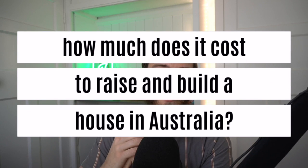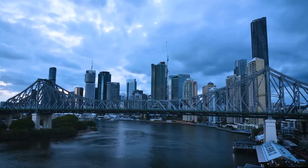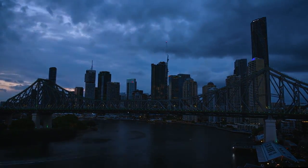How much does it cost to raise and build a home here in Australia? Emily and I are undertaking a raise and build project here in Brisbane, Australia, and we're doing it as owner builders. In this video, I'm going to be sharing with you the exact numbers of our estimates, the quotes we've received so far, and what we spent on the project to date.